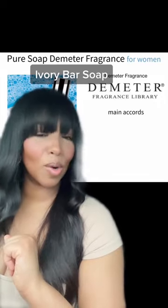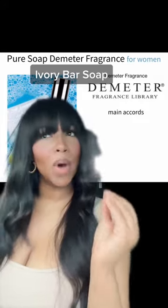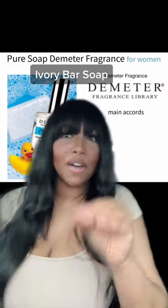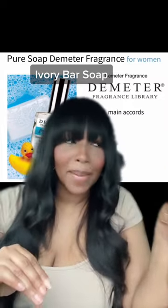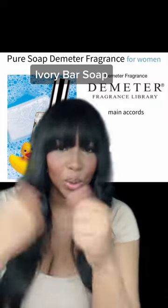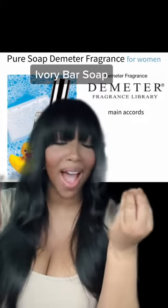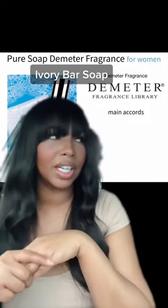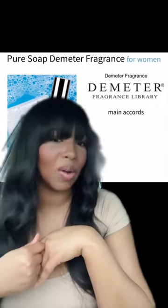The next one is made by Demeter, and it's called Pure Soap. This is the most photorealistic version of Ivory soap you're going to find. For me, this literally smells like Ivory soap not wet — it smells like if you cut Ivory soap in half and just smell the bar by itself. Almost bitter, concentrated essence of Ivory soap. It's actually really cheap, but you'll want to carry it around with you because it doesn't last long.